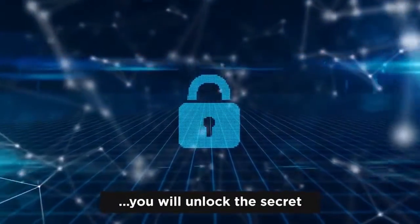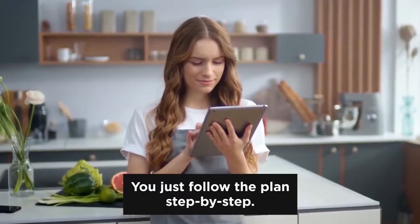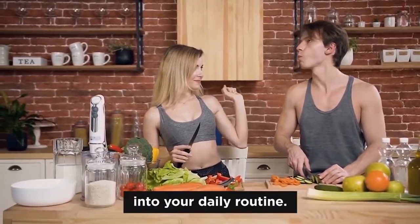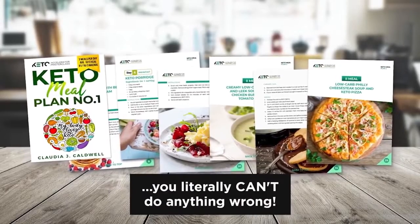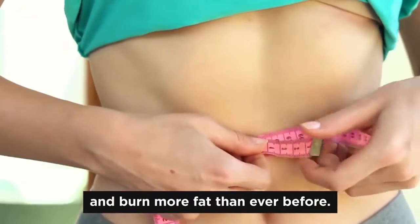With this plan as your guide, you will unlock the secret to losing at least one pound of body fat every 72 hours. You just follow the plan step by step. You'll enjoy eating delicious keto-friendly, satisfying foods and filling meals in your daily routine. When you have my 30-day keto success plan, you literally can't do anything wrong. You will reach ketosis faster and burn more fat than ever before.